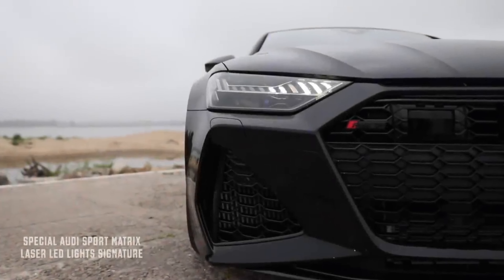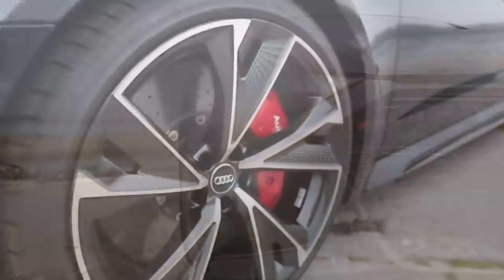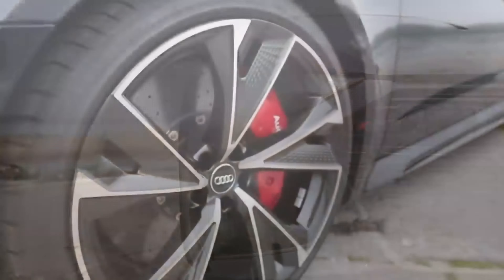The problem with armouring a car is that the added weight from reinforcing everything kills the car's performance. Adarmor has addressed this problem using the Audi RS7. It was originally built as a showcase for lightweight protective materials and techniques, but started by upgrading the RS7's 4.0-litre twin-turbo V8 to produce 760 horsepower and 800 pound-feet of torque.